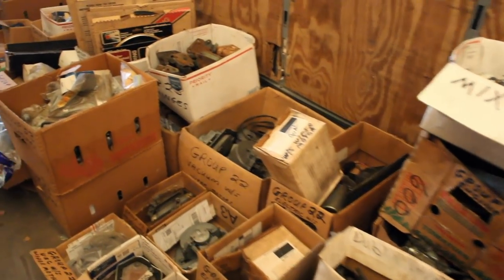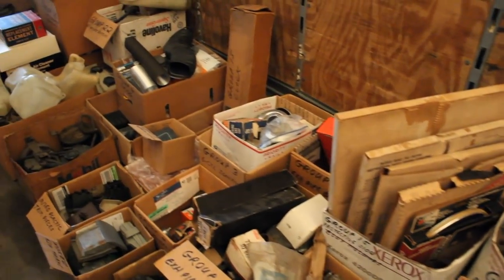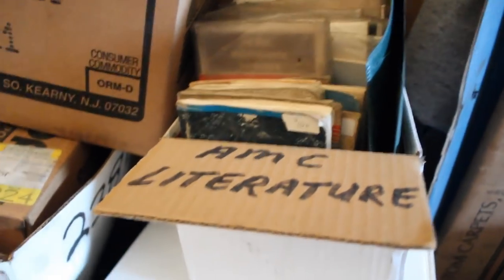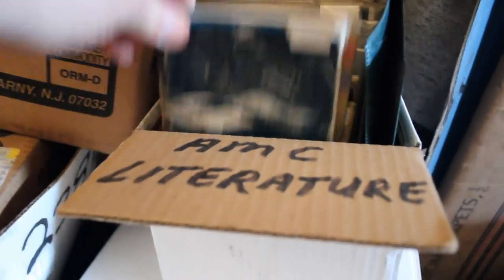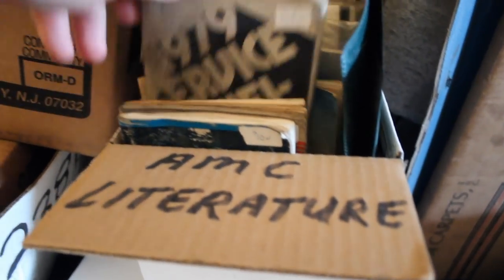So we got boxes and boxes of parts here, stuff that doesn't interest me in particular, but you never know what you might find. Speaking of — this does interest me. Let's take a look. We've got an owner's manual for Spirit and Concord. Oh man, this thing is really old. Check out that lettering — pretty cool.